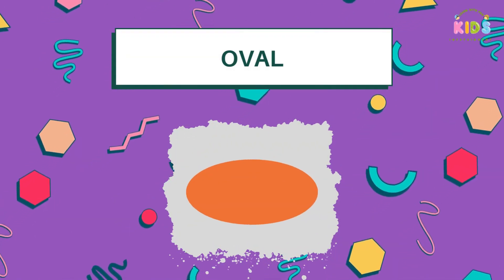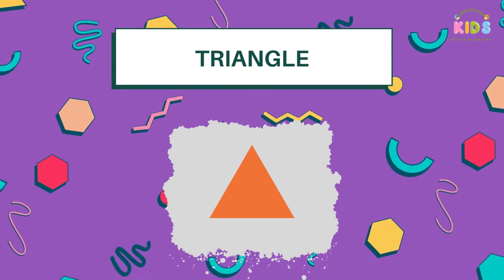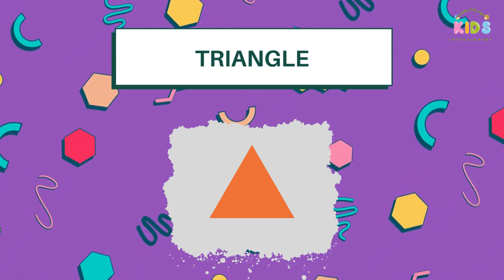Ovals are like eggs, and they're super smooth. Meet Miss Triangle — she's as sharp as a mountain, with three sides and three corners.